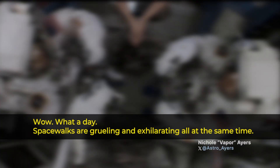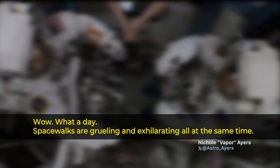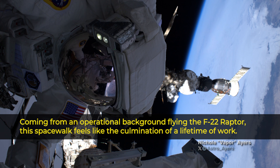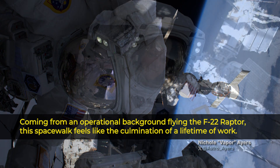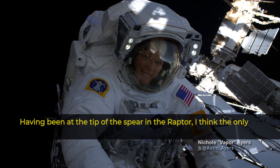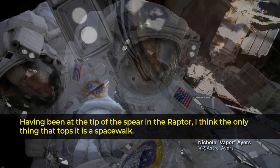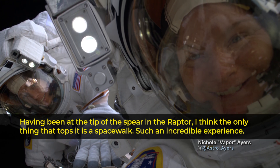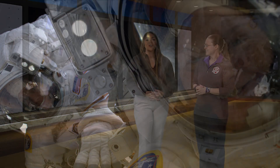Ayers wrote: Wow, what a day! Spacewalks are grueling and exhilarating all at the same time. Coming from an operational background flying the F-22 Raptor, this spacewalk feels like the culmination of a lifetime of work. Having been at the tip of the spear in the Raptor, I think the only thing that tops it is a spacewalk. Such an incredible experience.